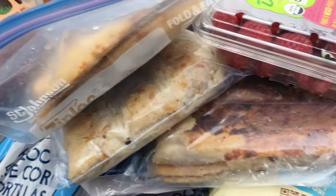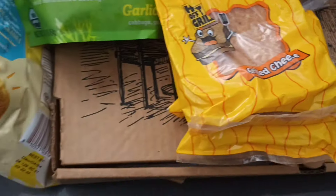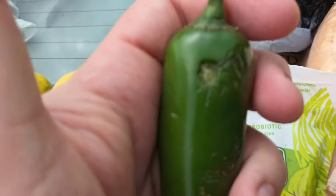We got a stack of hot off the grill grilled cheese with whole grain bread from the public school system. We got two lemons and a jalapeño — that's not the one I would have picked, but somebody else was picking them out for me.